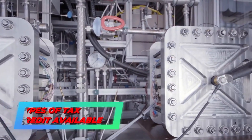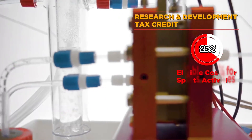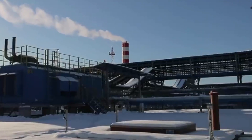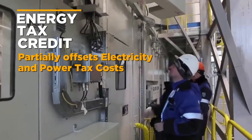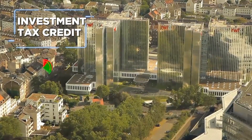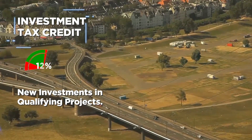One such credit is the research and development tax credit, which covers 25% of eligible costs for R&D activities. Then there's the energy tax credit, which partially offsets the cost of electricity and power taxes, and the investment tax credit, which covers 12% of the cost of new investments in qualifying projects.